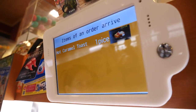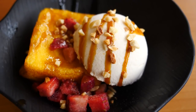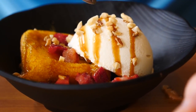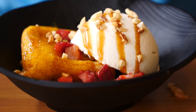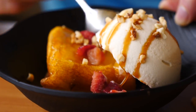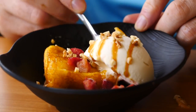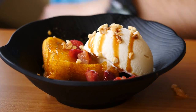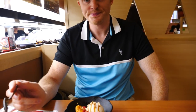There we go — dessert time. The French toast has arrived. It looks like we've got some chopped up strawberries, ice cream with a little bit of caramel sauce, some chopped up nuts, and of course the star — the toast. It is a miniature French toast, a little portion, but a big scoop of ice cream. This one was 250 yen compared to the 100 yen dishes. The ice cream is more refreshing than milky — more water based. It is nice.